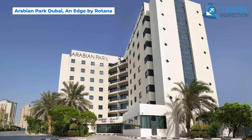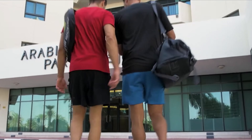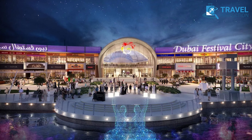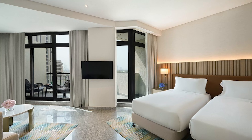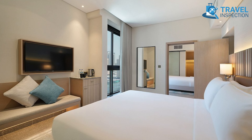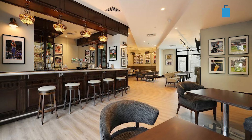Arabian Park Dubai, managed by Edge by Rotana, combines style, convenience, and value at around $78 per night. Located in Al Jadaf, this hotel is perfect for travelers wanting easy access to Dubai Festival City, the Dubai Frame, and Culture Village. Guests have plenty of choices among its 328 refreshed rooms, featuring modern decor, natural lighting, and stunning views of the Dubai skyline or pool.